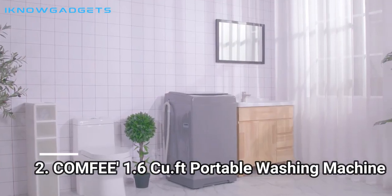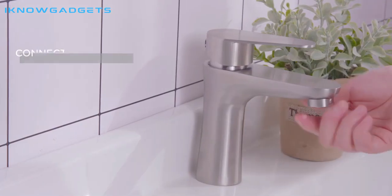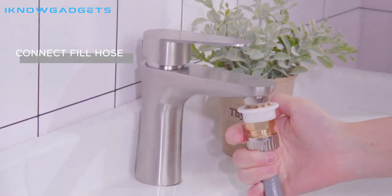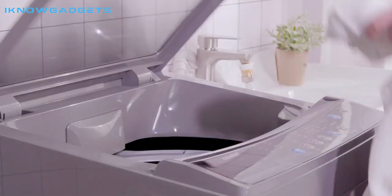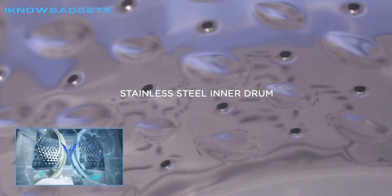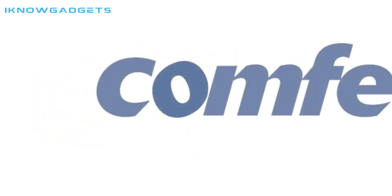Number 2: COMFEE' 1.6 Cu.ft Portable Washing Machine. The COMFEE' 1.6 Cu.ft Portable Washing Machine is the perfect choice for those with small living spaces. This compact washer has 6 wash programs, 3 water temperatures, and a child lock feature for added safety. In addition, the Delay Start and Reloading feature allows you to add lost items to the cycle and start it at a later time. Suitable for apartments, RVs, camping, and more, this washing machine is both easy to use and extremely energy-efficient.